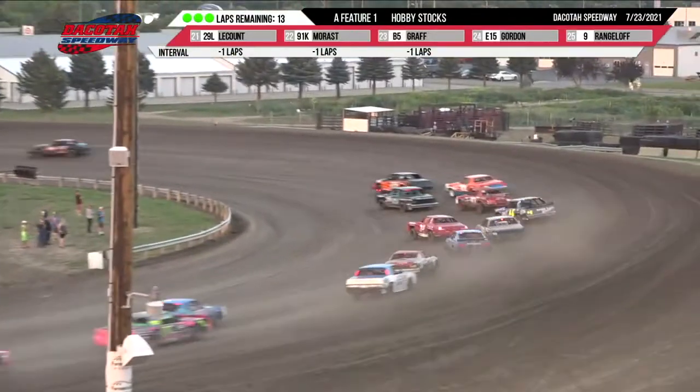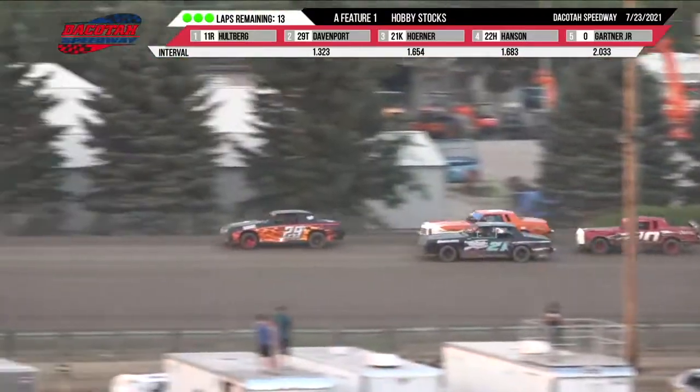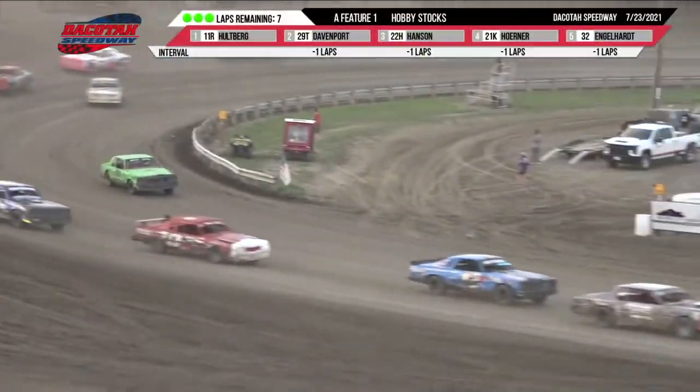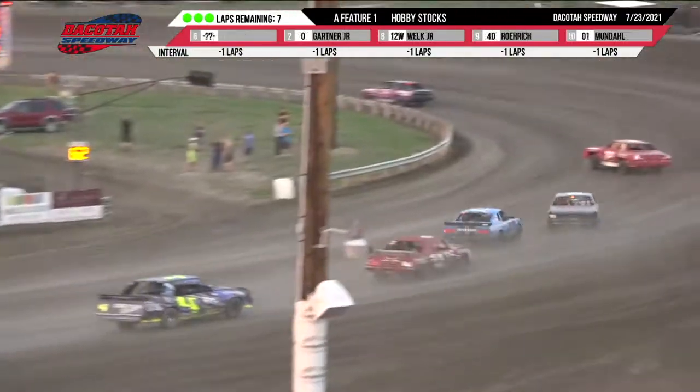Up front, Hallberg has got a huge advantage. He is out front by two seconds on turn two. We are halfway home — seven laps remaining here for your Hobby Stock feature event.